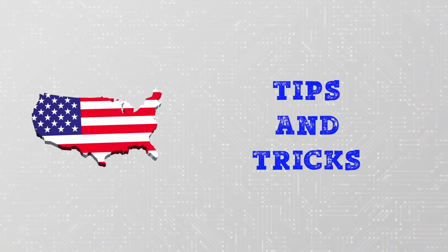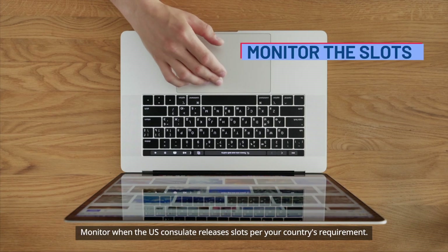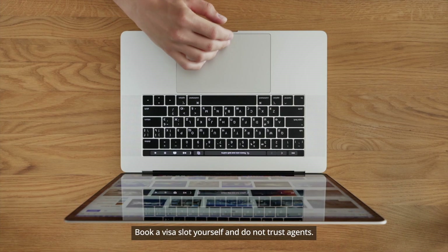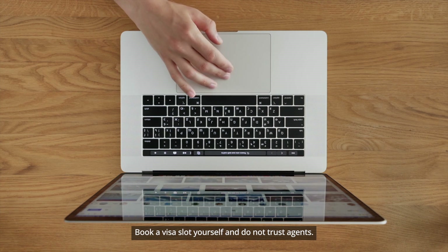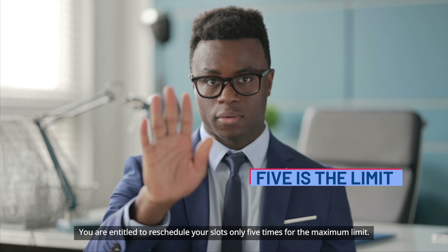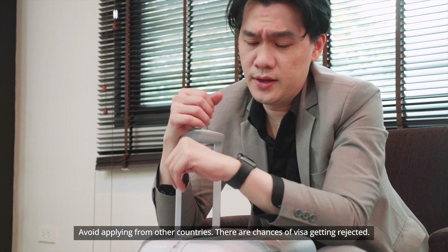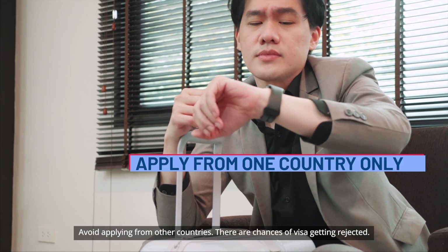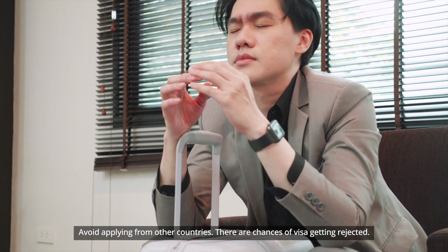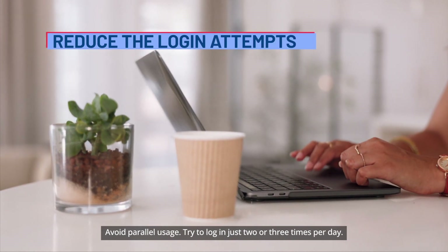U.S. visa slot booking tips and tricks: monitor when the U.S. consulate releases slots per your country's requirement. Book a visa slot yourself and do not trust agents. You are entitled to reschedule your slots only five times as the maximum limit, so ensure you use the slot rescheduling wisely. Avoid applying from other countries as there are chances of visa rejection. Avoid parallel usage and try to log in just two or three times per day.